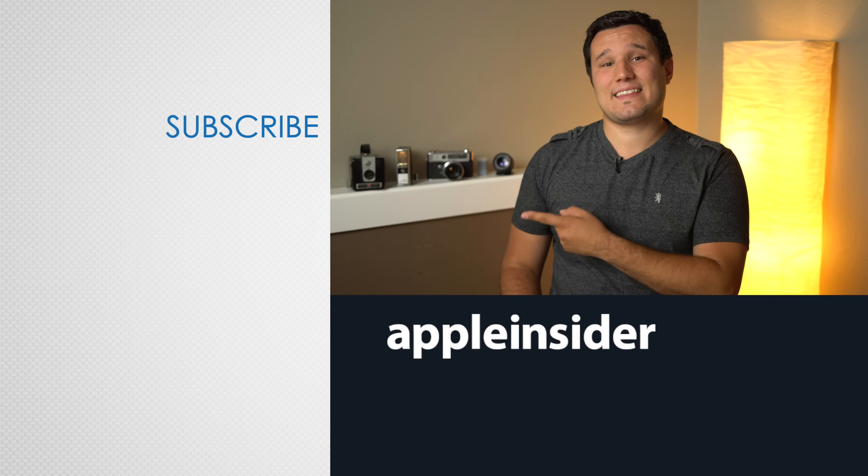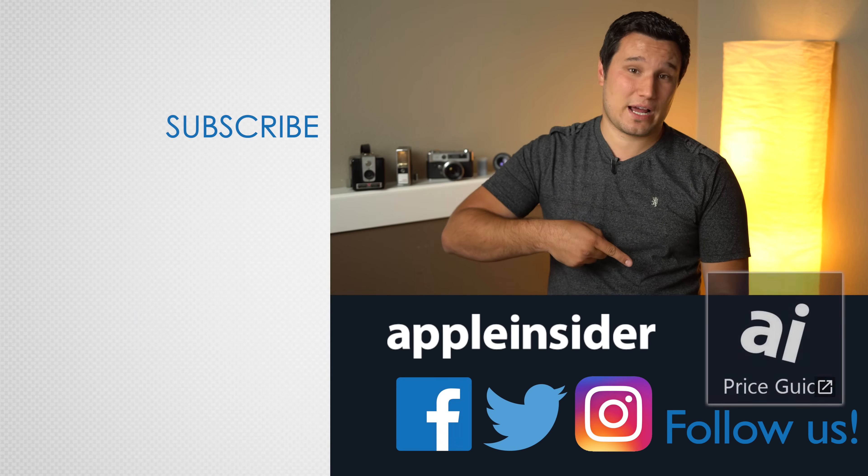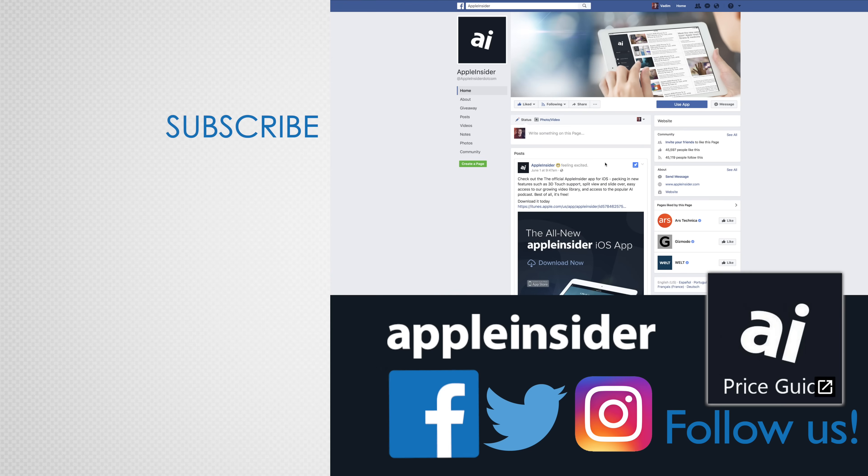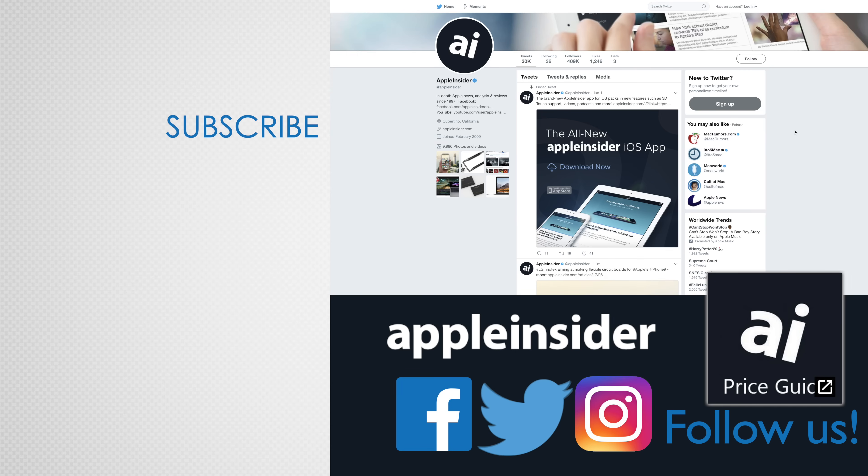If there are any other features or useful tips that I missed, let us know in the comment section below. If you enjoyed this video, like it and hit that subscribe button. Also check out our price guide, which makes it extremely easy to find the best deals on Apple products, updated daily. Be sure to follow us on social media and we'll see you in the next video.